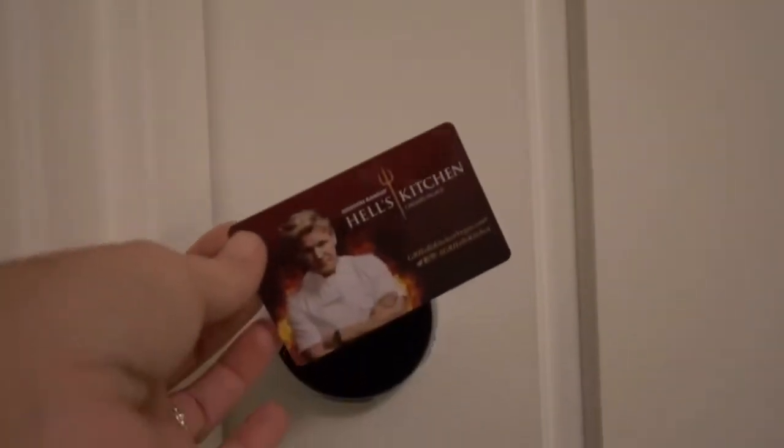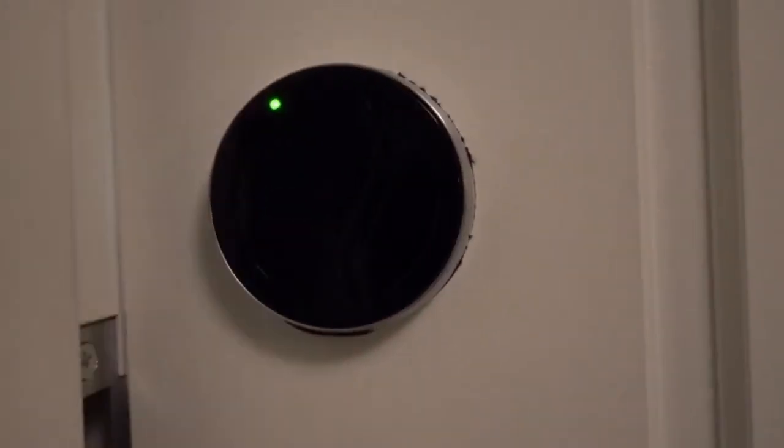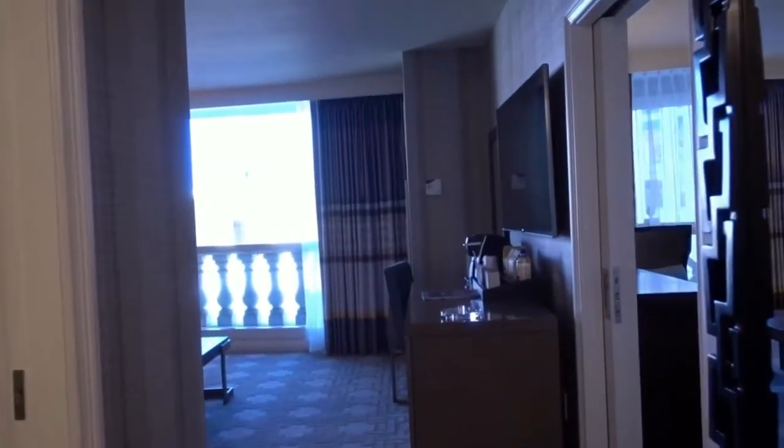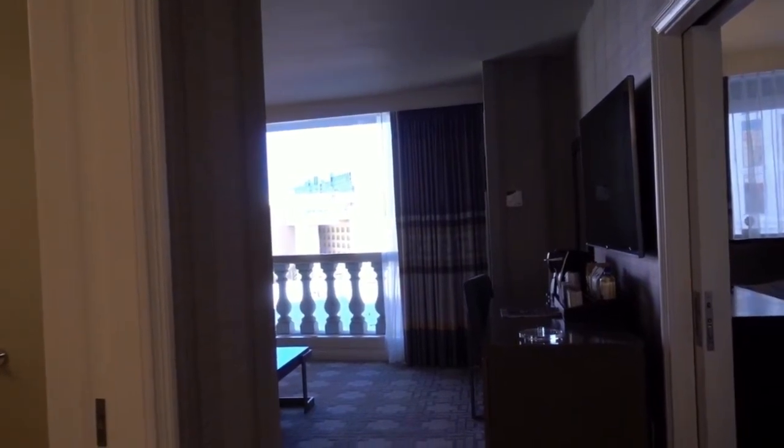It's kind of cool — you just wave and it turns on. That's cool. When you first come in, let's hear the door slam. There you go. Now we're in.